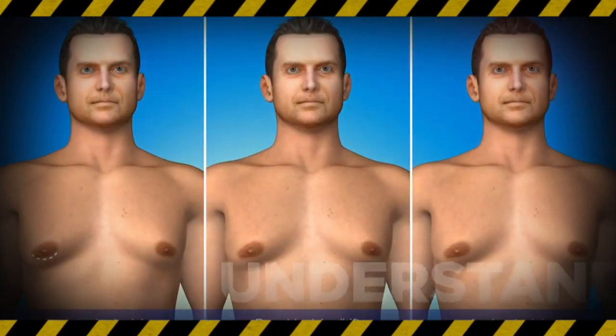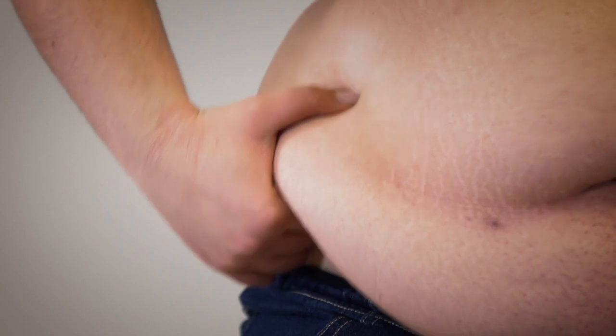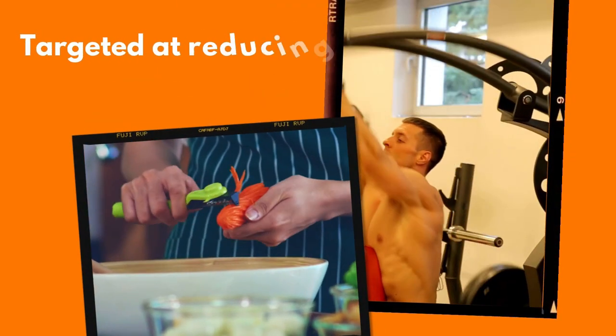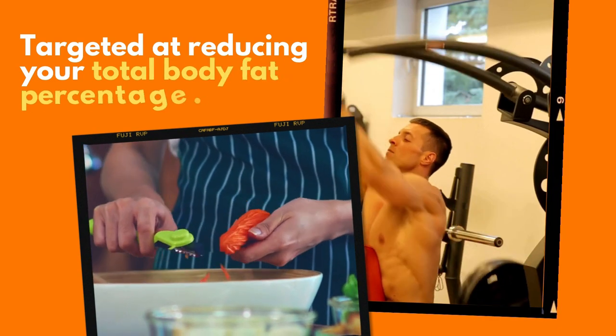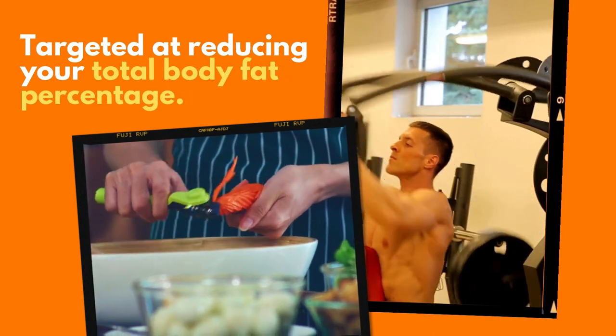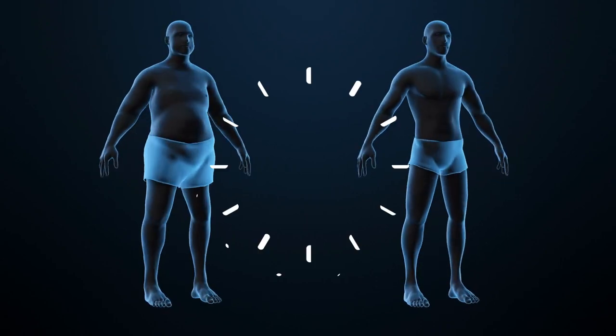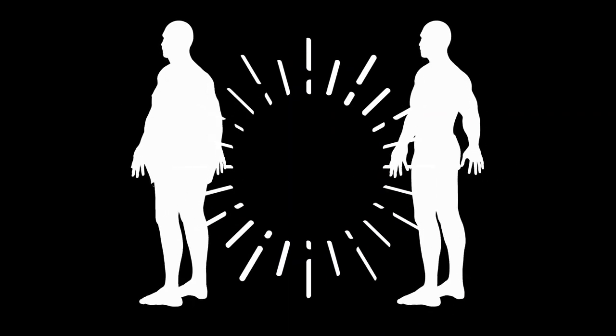So firstly, you need to understand that having chest fat that refuses to go easily may also mean that you have a very high body fat percentage. So your diets and workouts also have to be targeted at reducing your total body fat percentage. Once you reduce your total body fat percentage, it is quite likely that your man boobs will be gone just like the rest of your body fat.